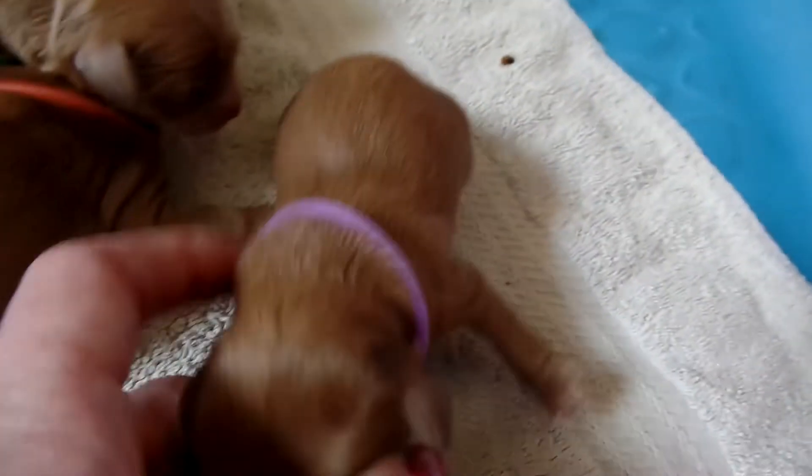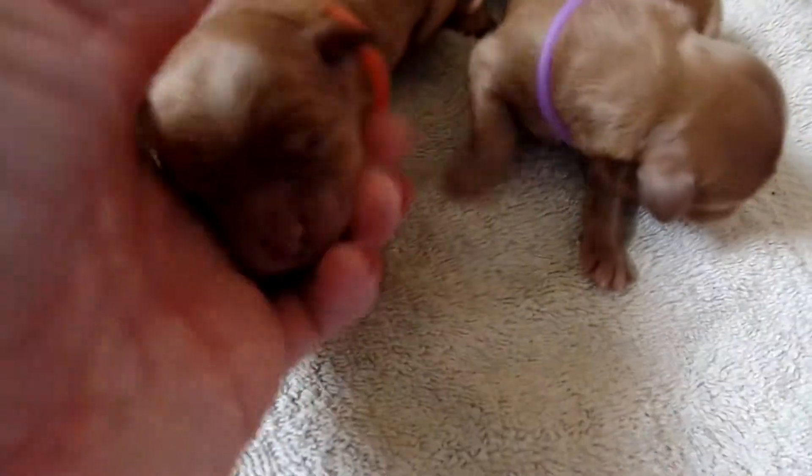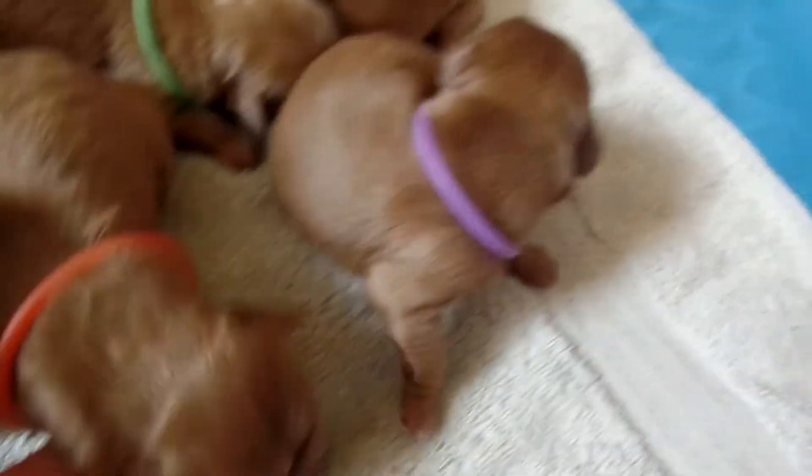I haven't decided if I'm going to take this purple one and hold it back in my breeding program, or this orange collared boy. As soon as I make that decision I'll open up one of those two boys.